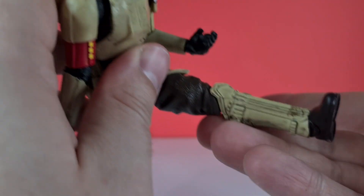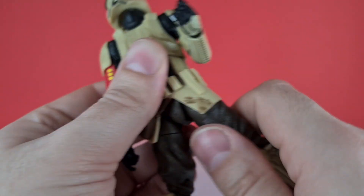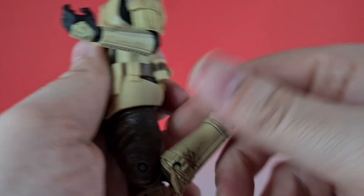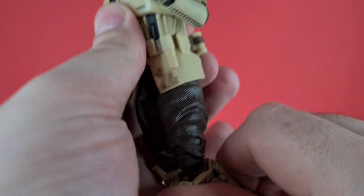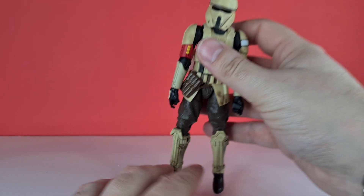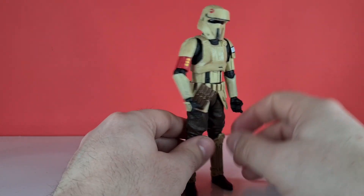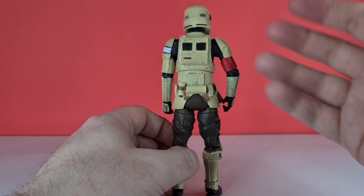Leg-wise, the legs come forward a little, hindered by the skirt, and there's rotation at the upper thigh. We've got a double-jointed knee and also a rocker and pivot at the ankle. Overall this guy is still pretty cool, but compared to the Hover Tank guy I think this figure looks ten times better — he just looks really nice.